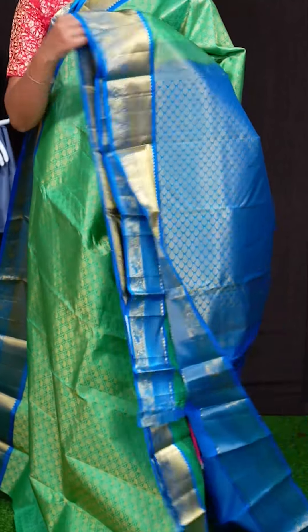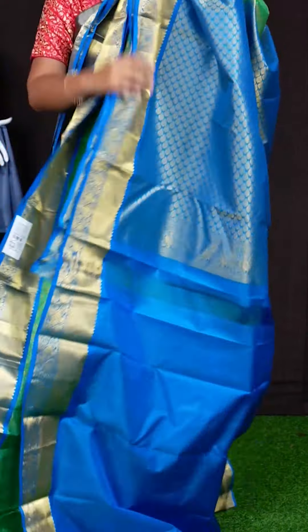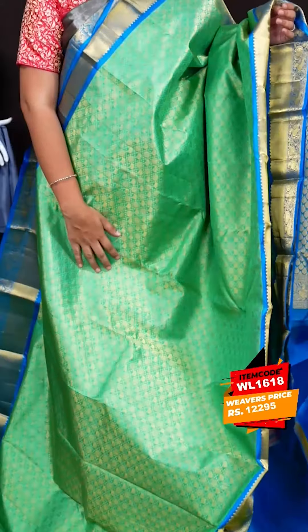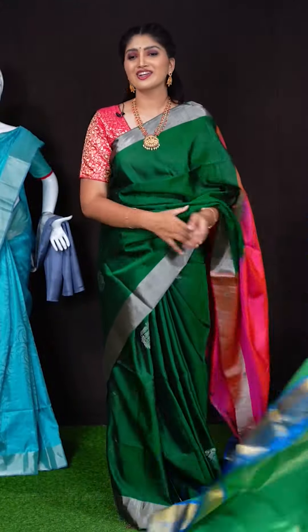Here we got another pretty saree of sea green with blue colour combination. On body, we got all over golden zeri peacock booties. For border, we got kadi border with peacock design. Pallu has got golden zeri leaves with peacock pallu. This saree has got plain blouse with border. Item code is WL1618 and saree viewers price is Rs. 12,295.